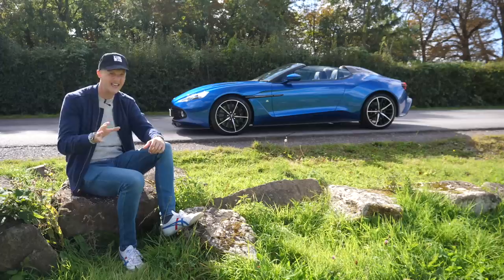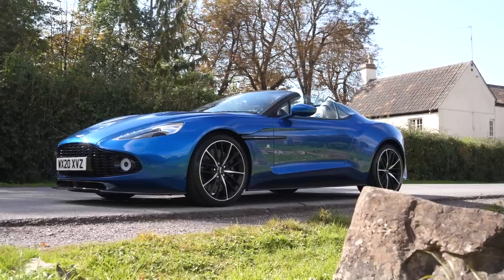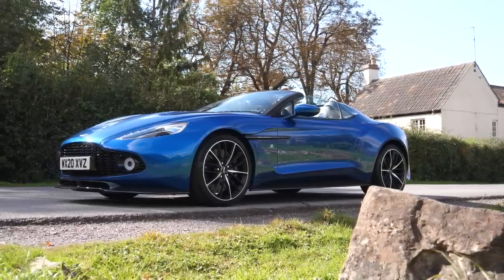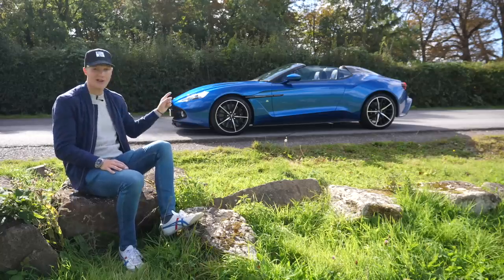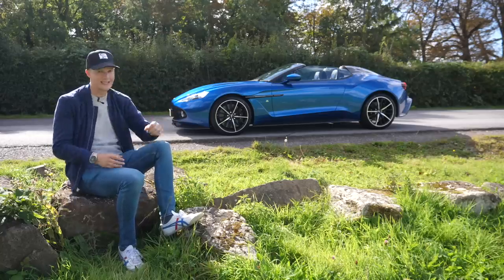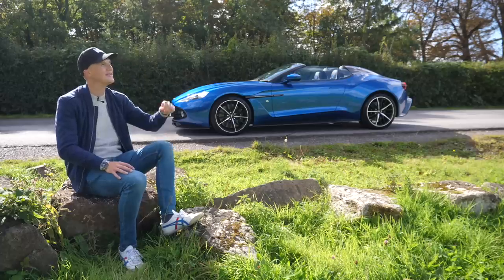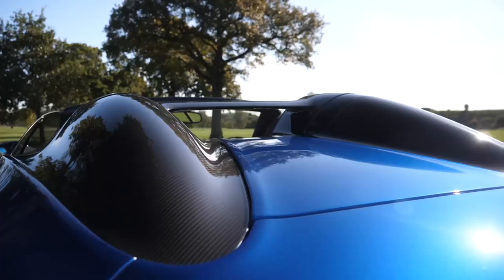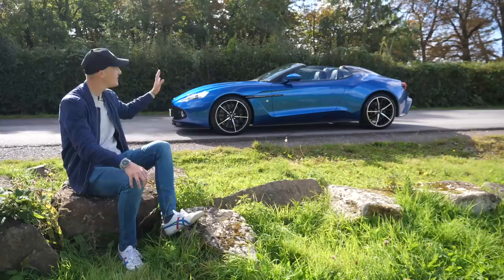So: 99 coupes, 99 convertibles, 99 shooting brakes, just 28 speedsters. And they're pretty honest about why — realistically a roof-off car is only usable in certain countries and territories, so it was unrealistic they'd sell 100 of them. On a day like today this is the perfect car for the UK — I'm looking at this going does life get much better? But I have to be realistic that this is very rare, especially at this time of year.